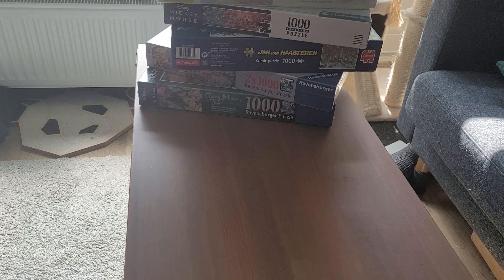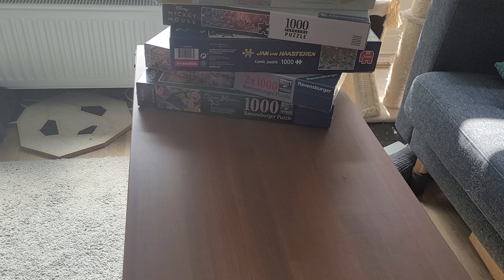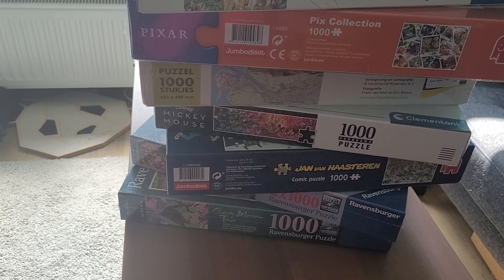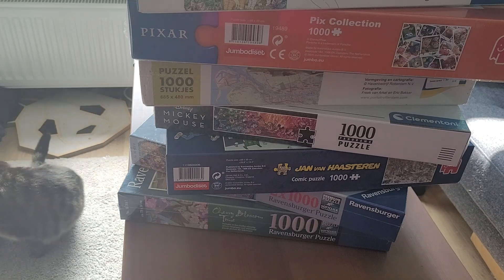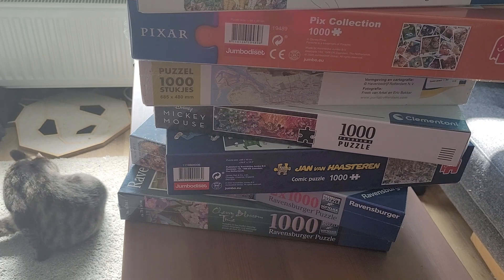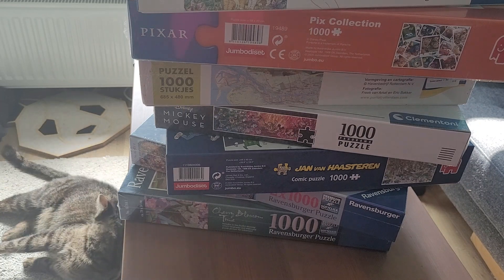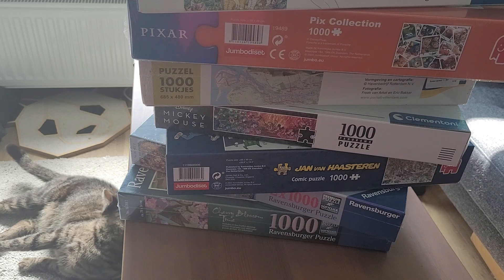Hello everyone and welcome to another video. Today I'm going to share this massive pile of puzzles. So I'm an adult and I was left unsupervised, so I bought a whole lot of puzzles in the last couple of weeks. I wanted to show you these ones.